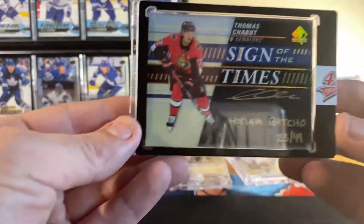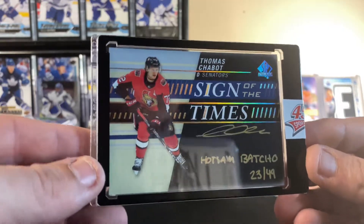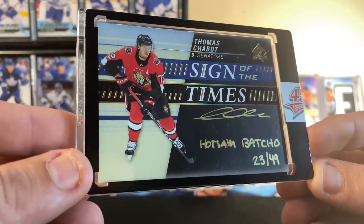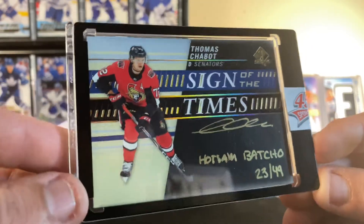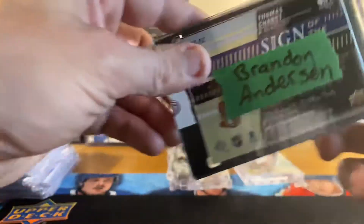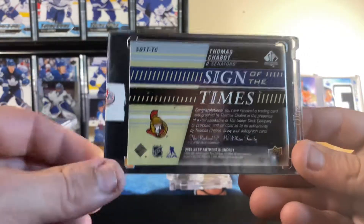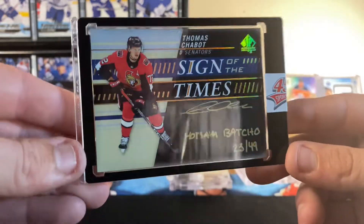Moving on, we got a beauty hit — got this in a break. A nice Thomas Chabot Sign of the Times, inscribed out of 49. It says 'Hot Sam Bacho' — so if you rearrange 'Thomas' and then 'Chabot' you get 'Hot Sam Bacho.' Pretty awesome little inscribed card out of 49. Just a beauty, just a beauty — very very nice hit.